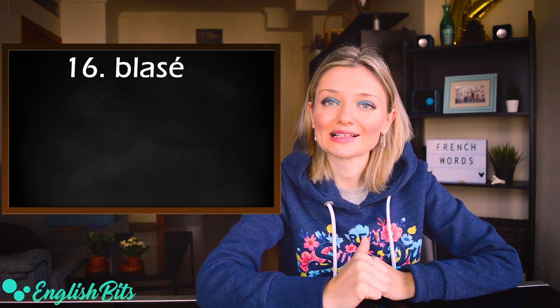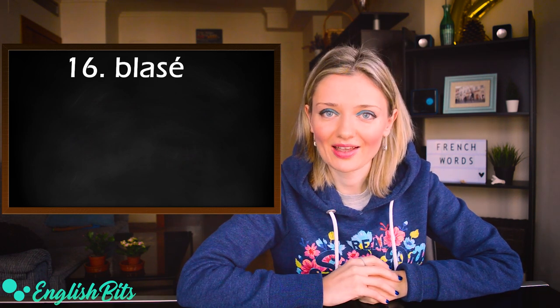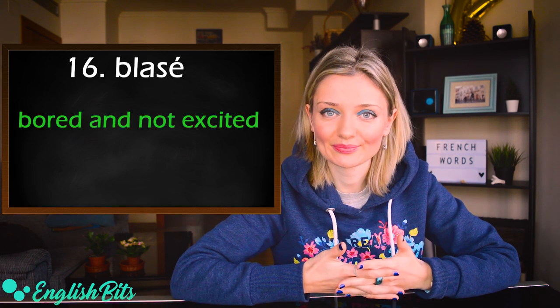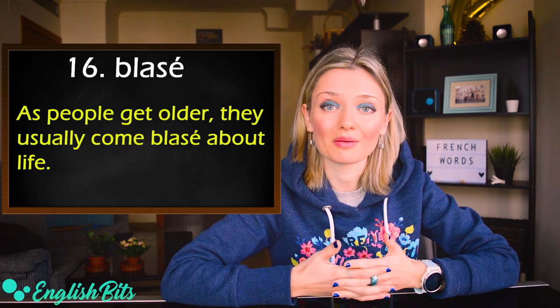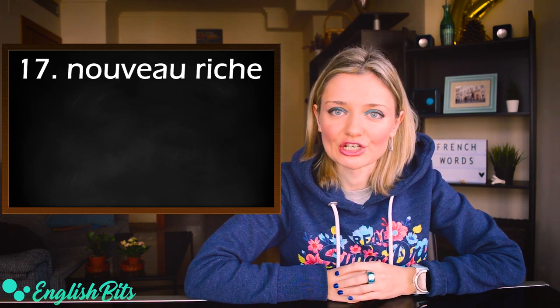Number sixteen: blasé. The pronunciation has a long 'ah' and the stress goes at the end: blasé. It means bored and not excited. For example: as people get older, they usually become blasé about life.